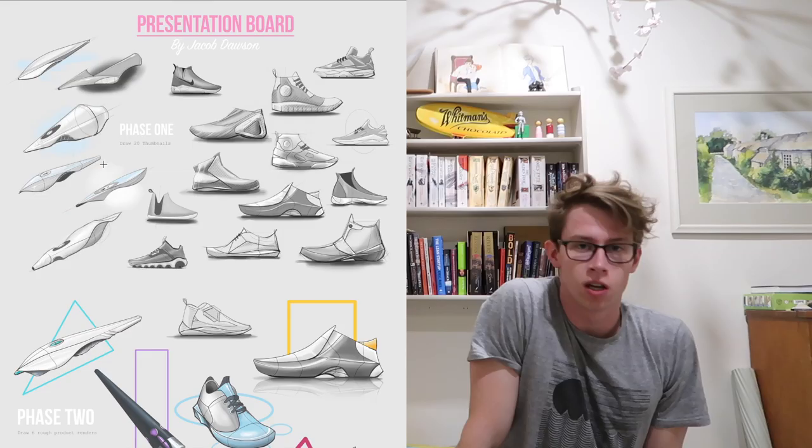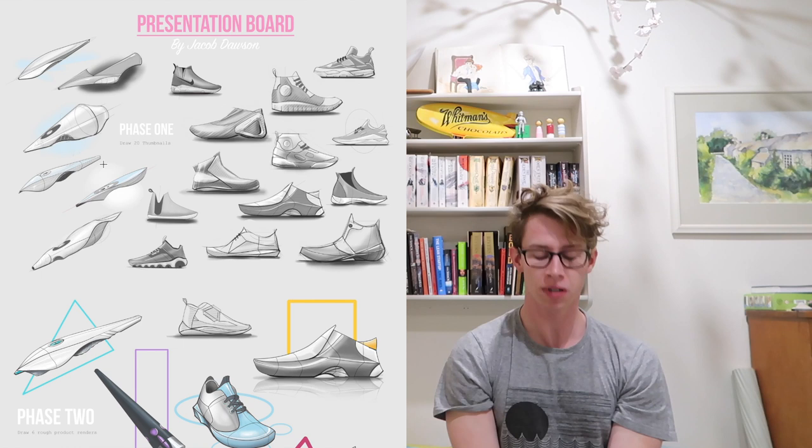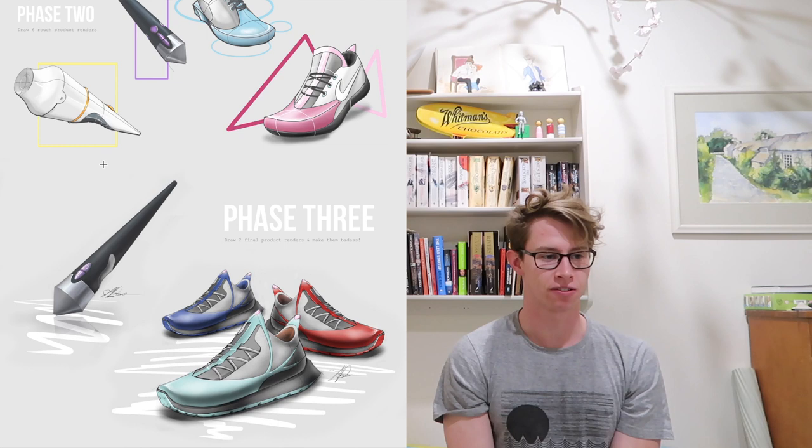Thanks so much for watching, and a big thank you to the guys at Sketchbook. I am so impressed with that piece of software. The fact that I went from knowing literally nothing about it to creating this in four days is incredible. It's such an easy and super powerful piece of software. I highly recommend it to anyone starting out with digital drawing. Please give this video a thumbs up and subscribe, and I'll see you next time.